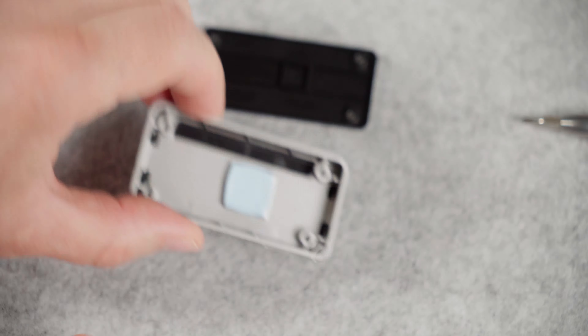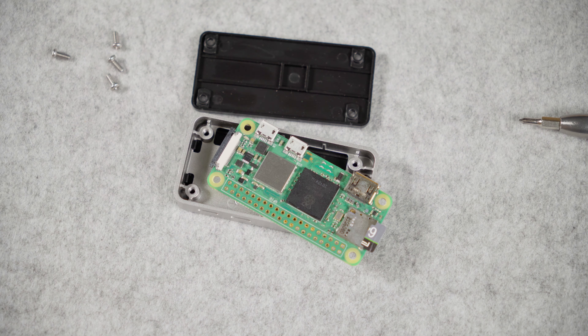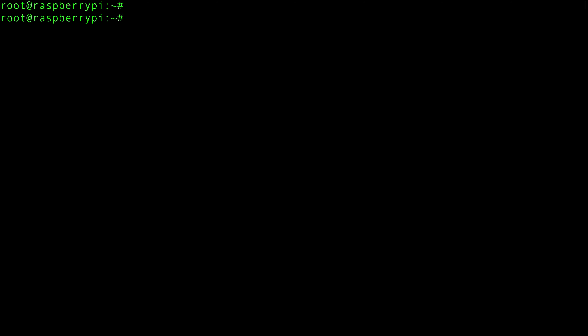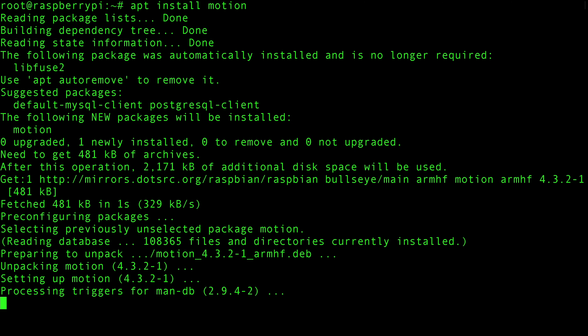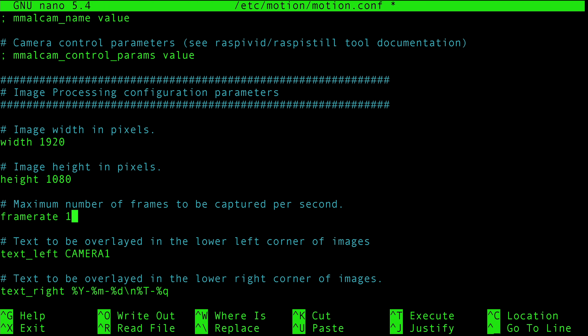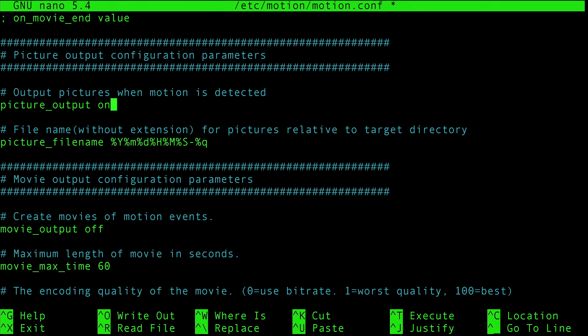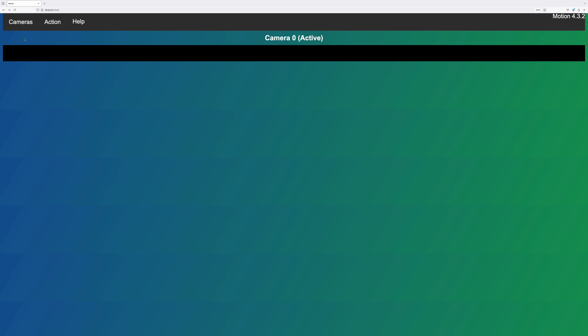Surveillance camera. I will use this case for heat dissipation and this camera. Camera connected. Installing motion software, changing the configuration file: one frame per second, video files off, pictures on. Web interface works.